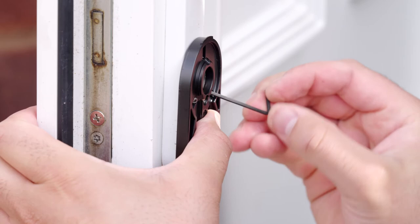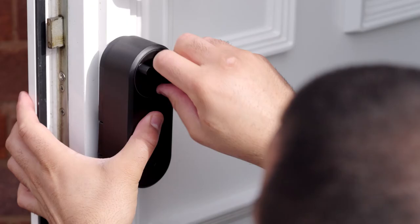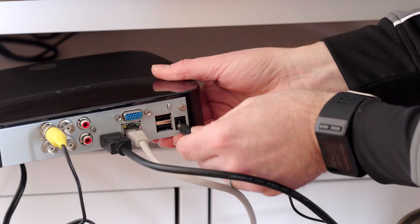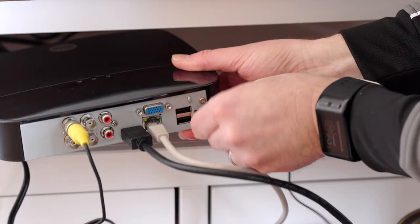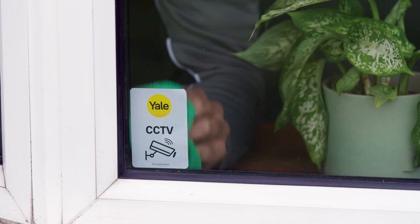The easy to follow instructions mean your smart security products can be set up and ready to use in no time. Installed as part of a DIY project or by a tradesperson, Yale's range of smart security products are simple to set up and use.